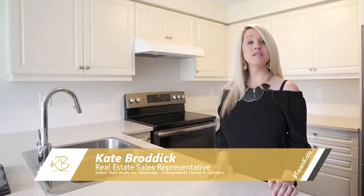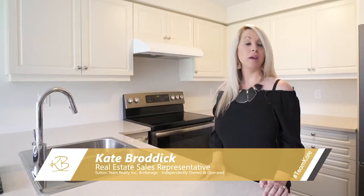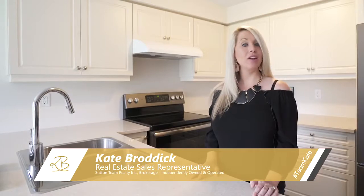Thank you for joining me. I'm Kate Brodick, real estate sales representative with Sutton Team Realty and team leader of the Kate Brodick Team. Welcome home to the sought-after West Bray community, where this better-than-new McKenzie model is located.